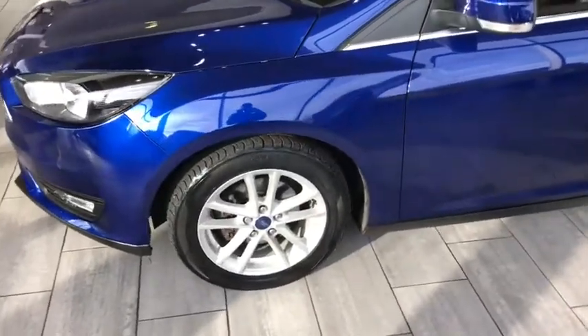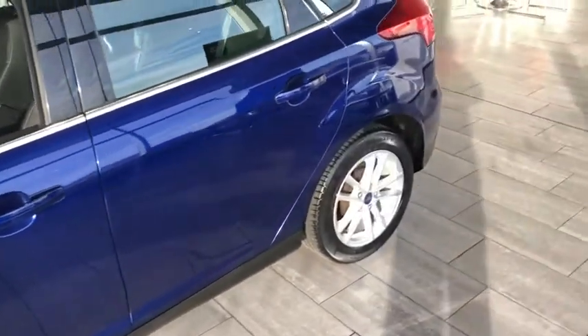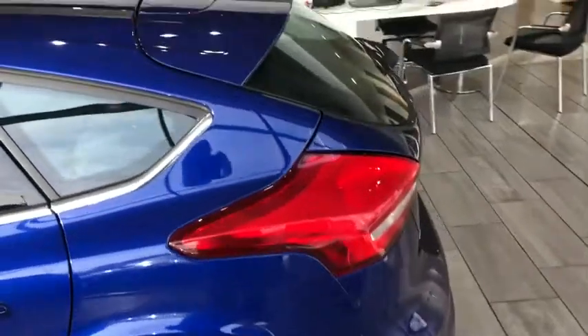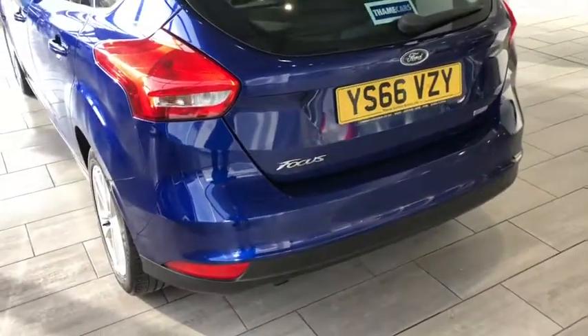I'm really impressed with how good condition this car is. For three years old, it's relatively unmatched — it's a perfect car. Recently serviced, but it's ready for you to drive away. We also carry out a 100-point safety check to make sure everything is working as it should be.